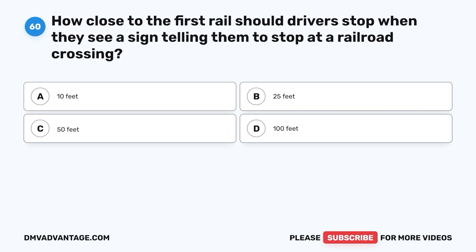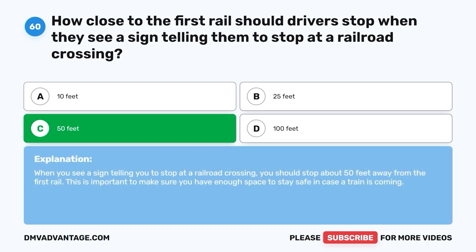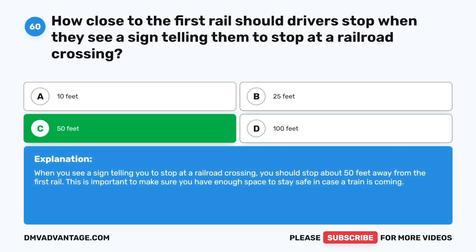Question 60: How close to the first rail should drivers stop when they see a sign telling them to stop at a railroad crossing? A. 10 feet. B. 25 feet. C. 50 feet. D. 100 feet. The correct answer is C. 50 feet. When you see a sign telling you to stop at a railroad crossing, you should stop about 50 feet away from the first rail. This is important to make sure you have enough space to stay safe in case a train is coming.